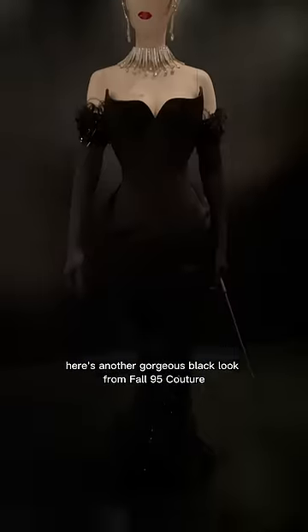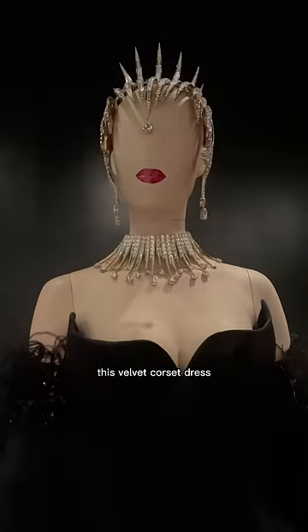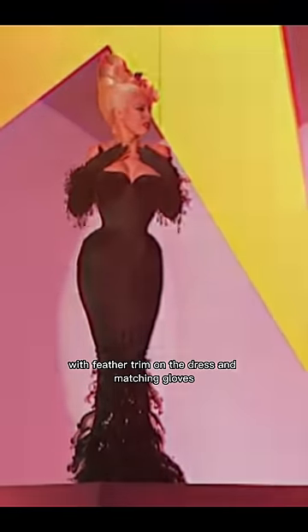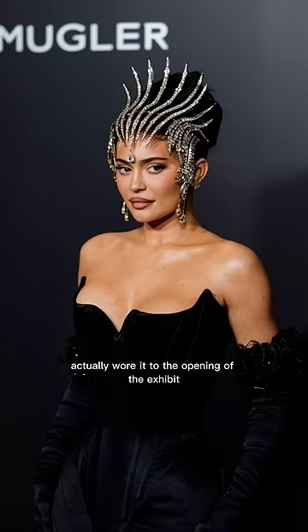Here's another gorgeous black look from Fall 95 Couture. This velvet corset dress has the iconic Mugler neckline with feather trim on the dress and matching gloves. Kylie Jenner actually wore it to the opening of the exhibit.